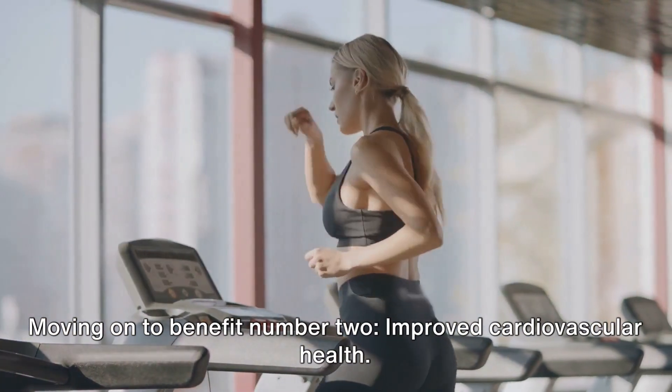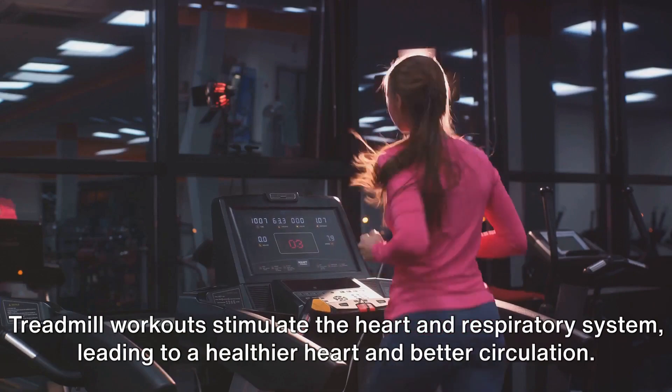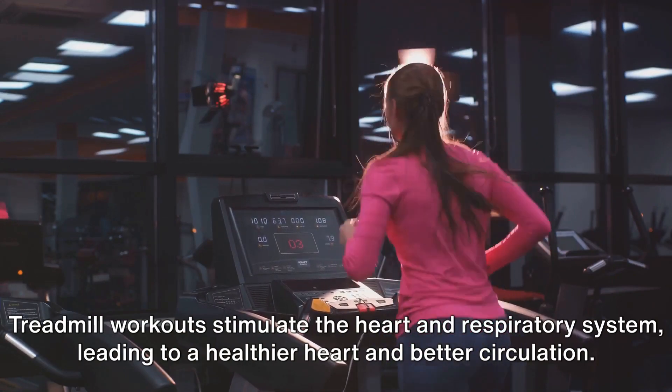Moving on to benefit number 2: Improved Cardiovascular Health. Treadmill workouts stimulate the heart and respiratory system, leading to a healthier heart and better circulation.